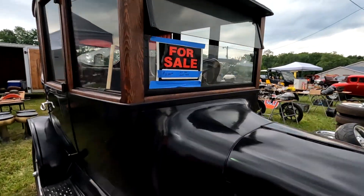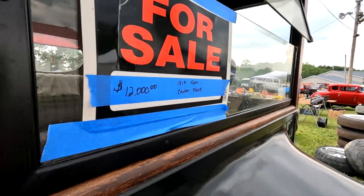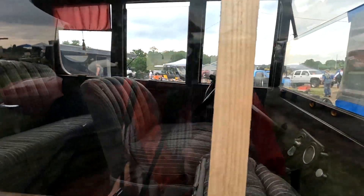So a 1919 item for only 12,000 bucks. I mean, what can you get for 12,000 bucks anymore these days? Not much.